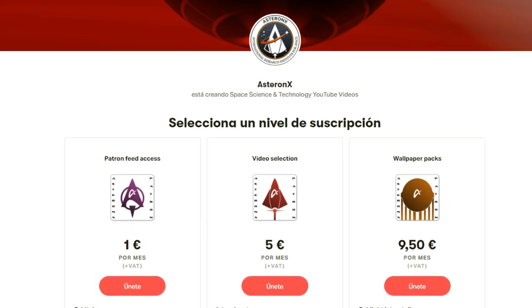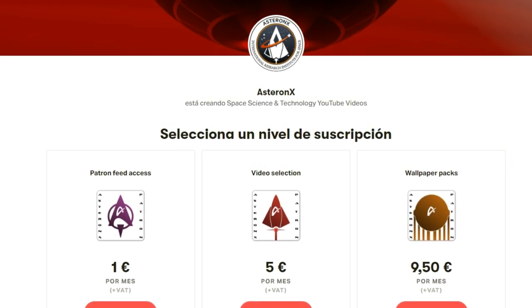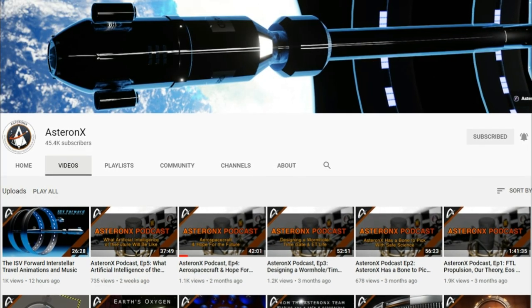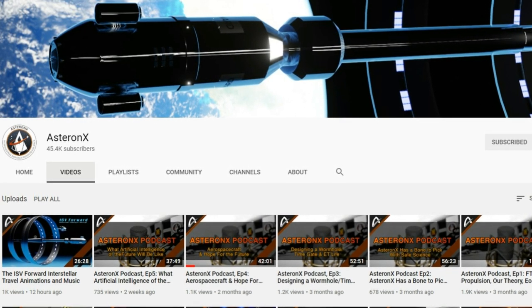So if you want to contribute to this project, feel free to make a donation to Asteronex, the organization behind it. The link is in the description below. They also have an amazing YouTube channel about interstellar travel, which I highly encourage you to visit.